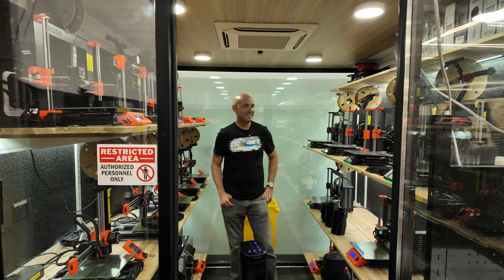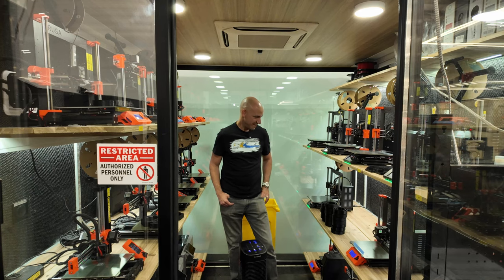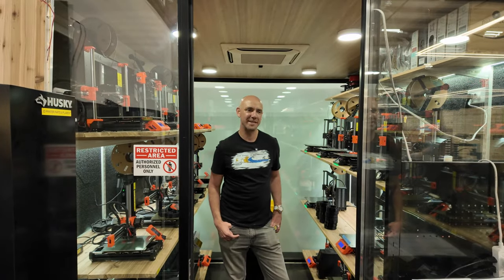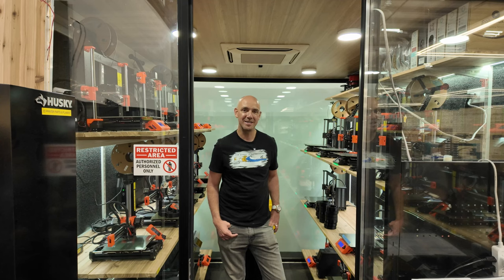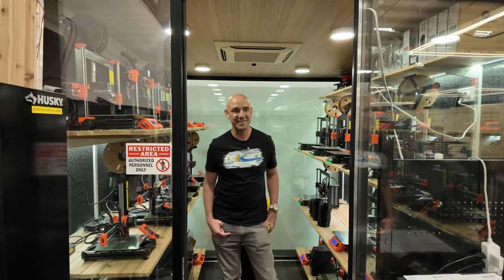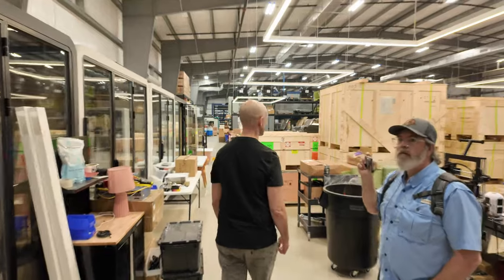This is our 3D printing cell — our little print farm. We make brackets, the iris system used in our Novas for zone control and exhaust, and parts for the multi-roller. Anything we're prototyping, we make here. There are about 20 3D printers in this little cell. They have their own ventilation and AC system. Usually they're all running at the same time — it's quite a sight.